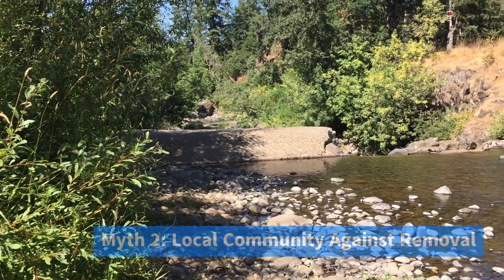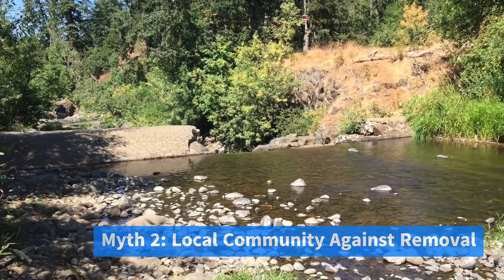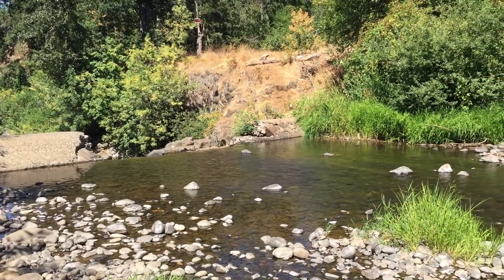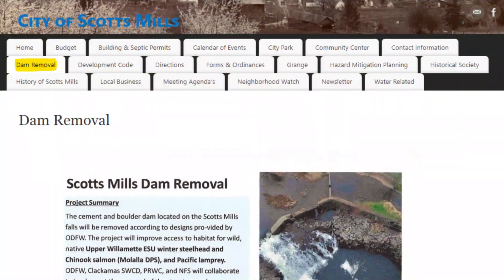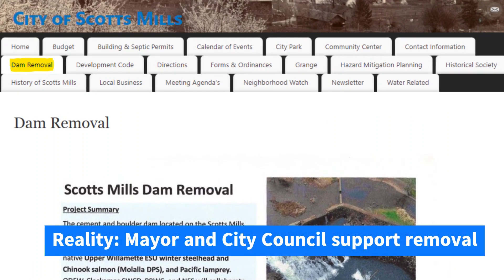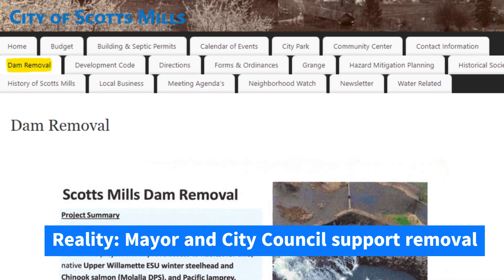Number two: the Scotts Mills community is united against dam removal. The truth is that locals are divided about the project. On the supporters' side, city leaders like the mayor and city council support dam removal, with the city council voting in 2019 and in 2023 to support the project.